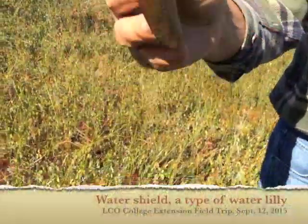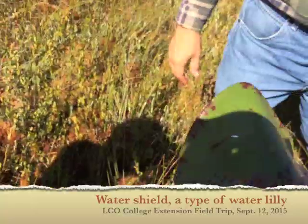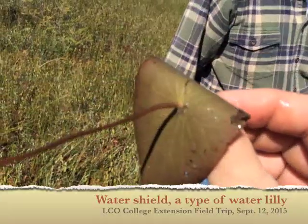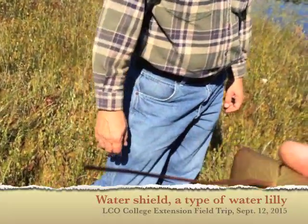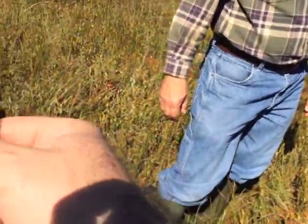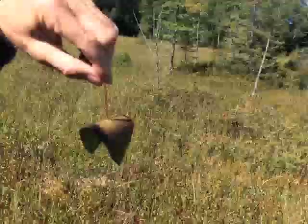Water shield. Water shield is covered with a slime layer — a mucus layer on the bottom of the leaf for protection. It's called water shield. You only find this in acidic lakes. In lakes that are not acidic, you would find water lilies.